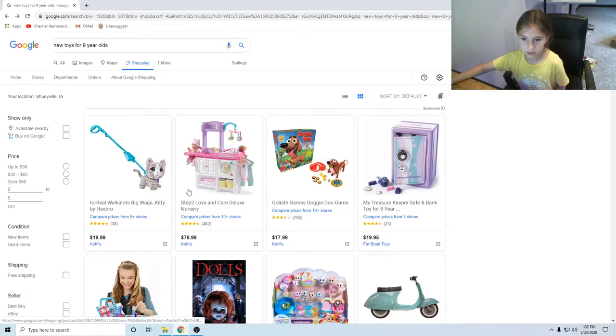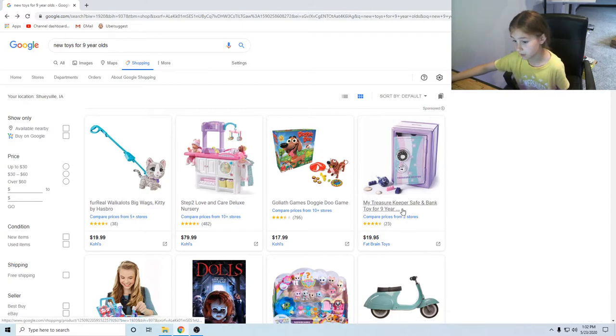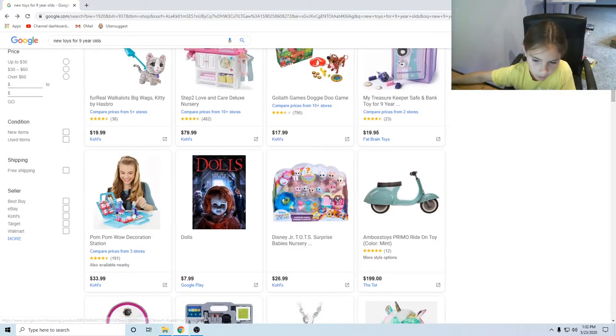Let's see what else. What is this? It's a Step2 Loving Care nursery — that's cute. Doggy Do. My Treasure Keeper safe and bank toy for nine-year-olds — that is pretty cool, I always like those things where you can keep your stuff in a lock. There's a pom-pom wow decoration station — that's cool.